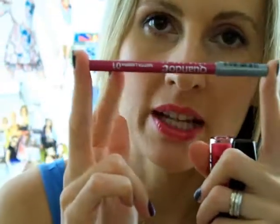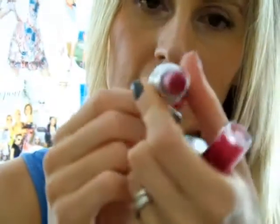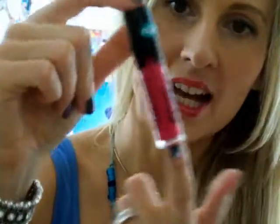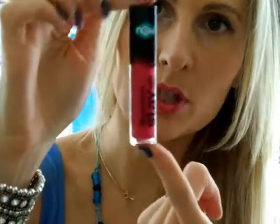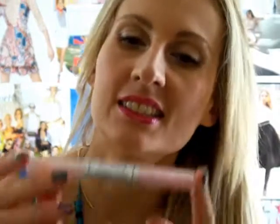On my lips I'm wearing a lip pencil called 'Quando è solo per te' from my local drugstore Acqua e Sapone. On top of that I'm wearing a lipstick by Avon called Fuchsia Fever — very pigmented, very vibrant and bright. On top of that I'm wearing a lip gloss by Essence, 'Stay With Me' long-lasting lip gloss in number four Trendsetter. I really love Essence cosmetics — great quality and very affordable.